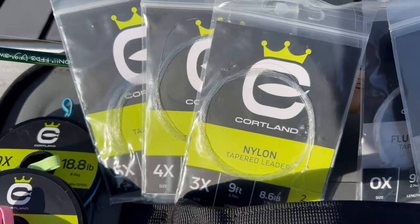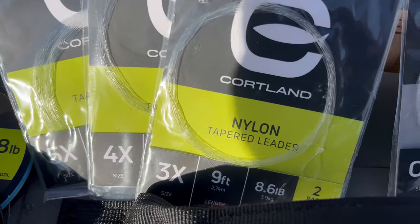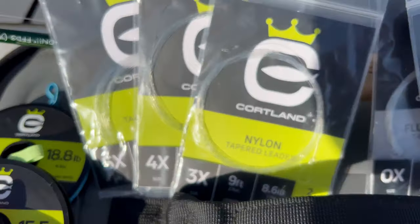Typically when fly fishing still water, you're going to use either 5x, 4x, or 3x nine-foot tapered leaders. I also prefer Cortland — they've been around for over a hundred years and I just trust that brand.